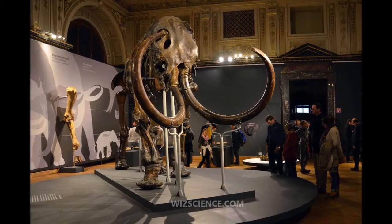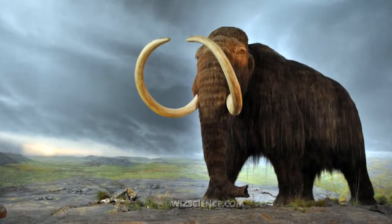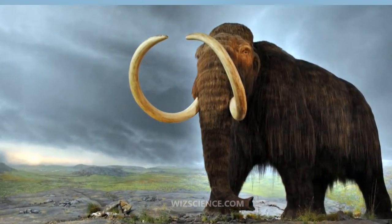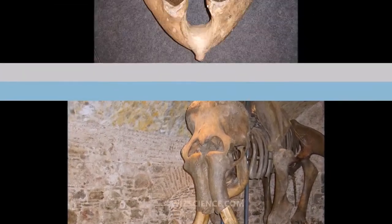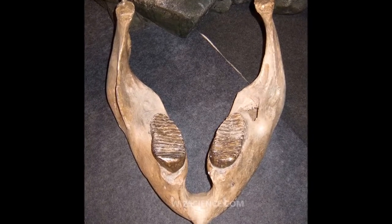The Woolly Mammoth was a species of mammoth that lived during the Pleistocene epoch and was one of the last in a line of mammoth species beginning with Mammuthus subplanifrons in the early Pliocene. The woolly mammoth diverged from the steppe mammoth about 400,000 years ago in eastern Asia. Its closest extant relative is the Asian elephant.